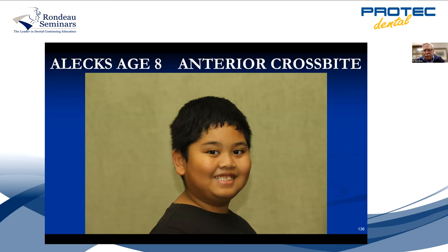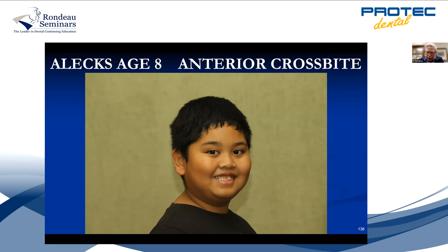Here's another case — a guy with an anterior crossbite. You can see the crossbite on the upper right. Look at the gingival margins.